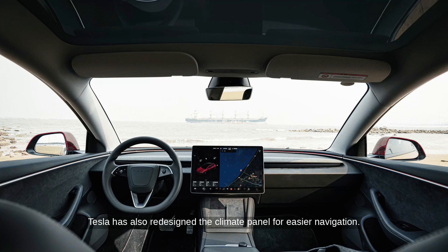Tesla has also redesigned the climate panel for easier navigation. This addresses user complaints about adjusting temperature settings while driving.